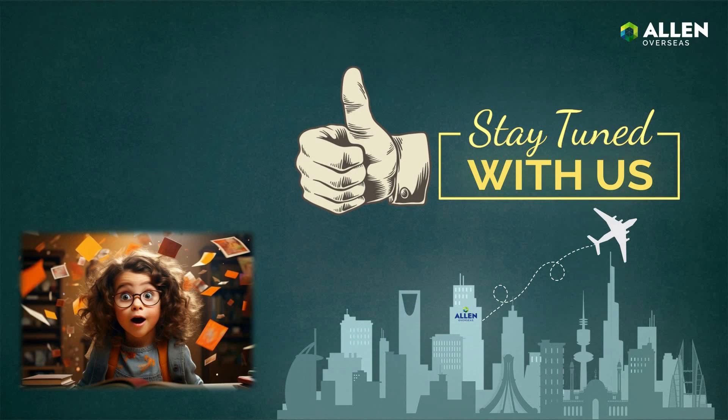Students, I hope this video was helpful to you. Still, if you have any queries, feel free to ask us in the comments section and we will get back to you soon. Best of luck with your NEET UG 2024 preparations.